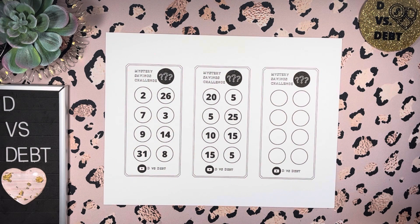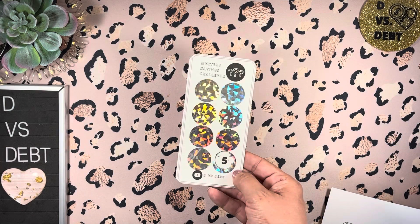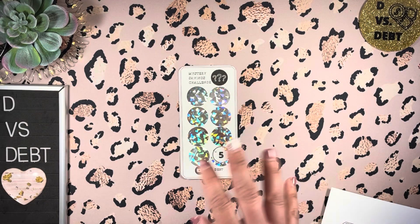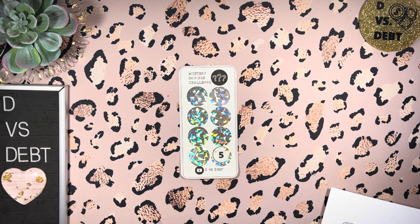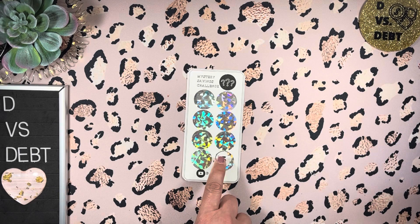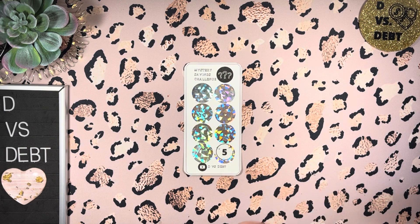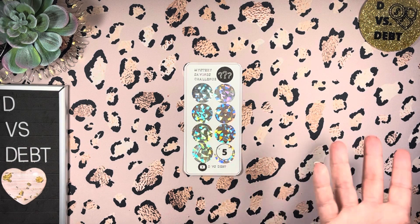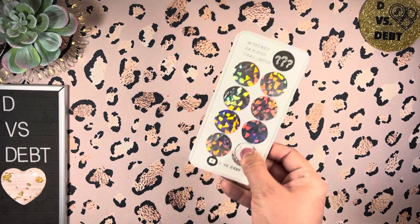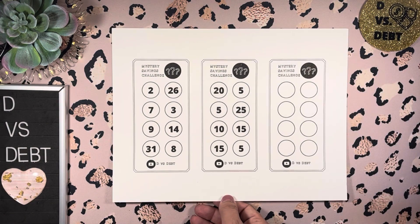If you would like to receive one for free from me — a brand new savings challenge, not with one scratched out — it will be a different mystery number from the one in the free printable. If you want me to send you a pre-made mystery scratch-off savings challenge, just send me a card, send me happy mail to the PO box listed in my description box down below: PO Box 4504, Bisbee, Arizona 85603. When I get your happy mail I'll show it here on the channel, and then I'll send you off a mystery scratcher challenge.